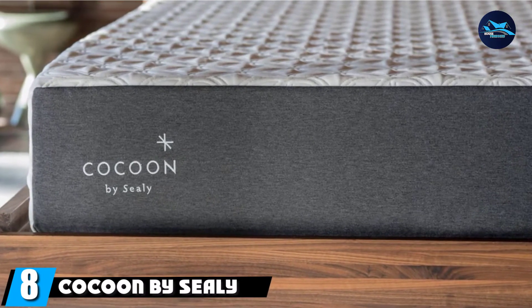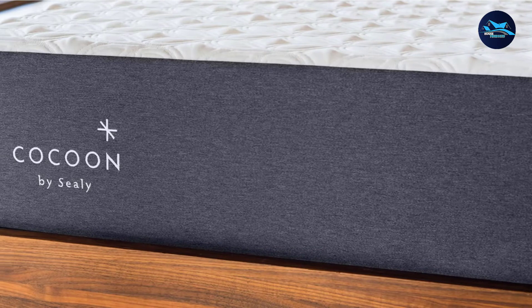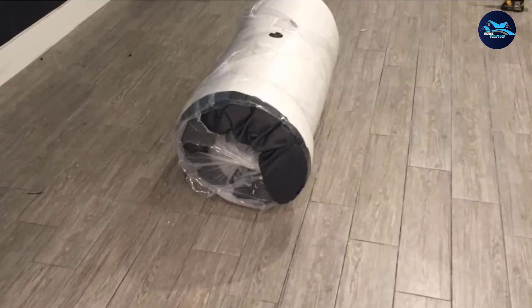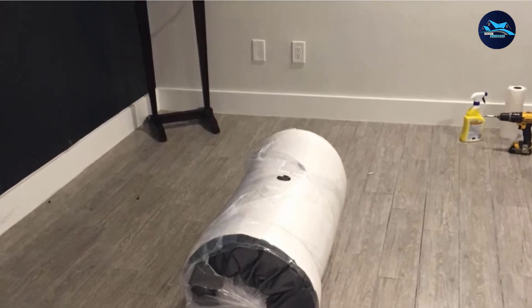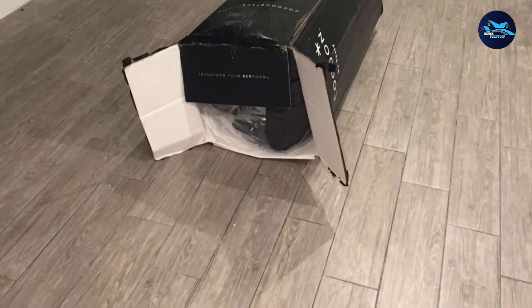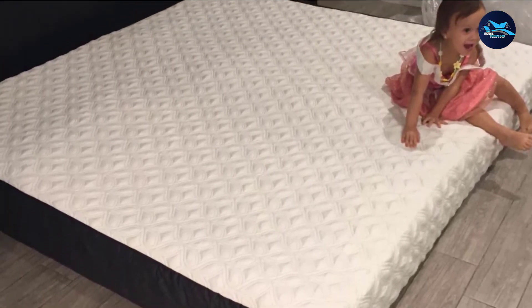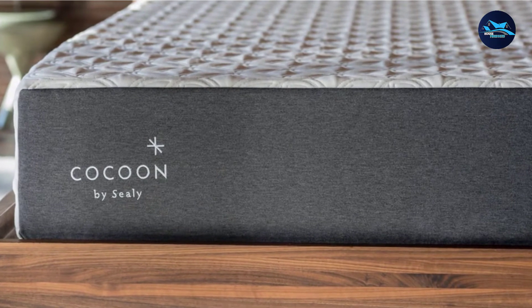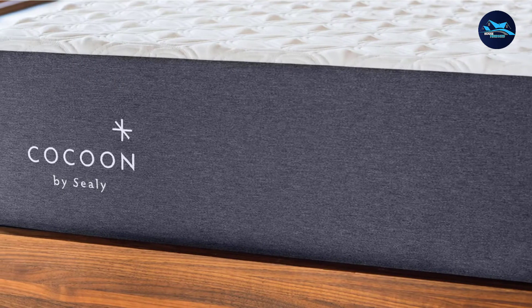The number 8 position is held by the Cocoon by Sealy Chill Hybrid Cooling Mattress. Hybrids are great for offering proper back support and tend to provide a cooler sleeping experience than even the best memory foam mattresses. The 12-inch Cocoon by Sealy Chill is a reliable and affordable cooling mattress — a great choice for combination sleepers, those of average weight, and couples looking for good motion transfer plus cooling. Its cover is designed to remain cool to the touch, followed by two layers of phase change material pressure-relieving memory foam. A core layer of 8-inch pocketed coils provides a slightly bouncier hybrid feel while promoting good airflow. Firmer coils along the steel perimeter provide reinforced edge support, so you can use every inch of your bed space.